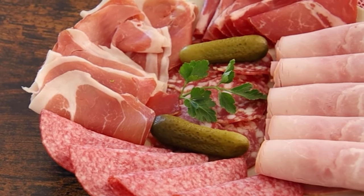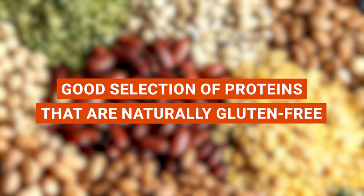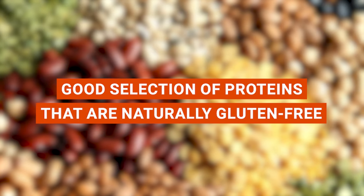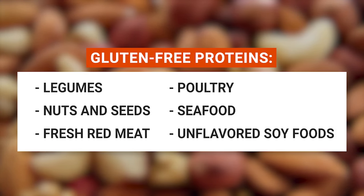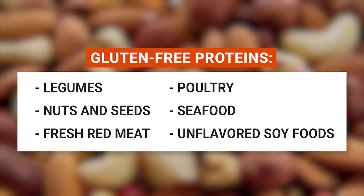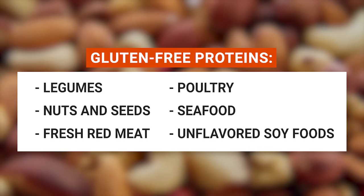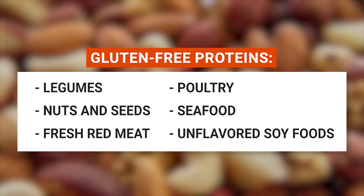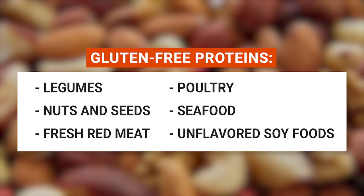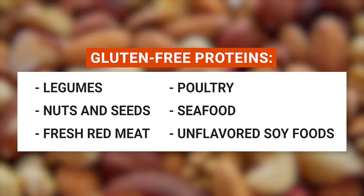Don't be surprised if you find them in some cold cuts as well. There's a good selection of proteins that are naturally gluten-free, such as legumes like beans, lentils, peas, and peanuts, nuts and seeds, fresh red meat like beef, pork, lamb, and bison, poultry like fresh chicken and turkey, seafood including fresh fish, scallops, and shellfish, and unflavored soy foods including tofu, tempeh, and edamame.